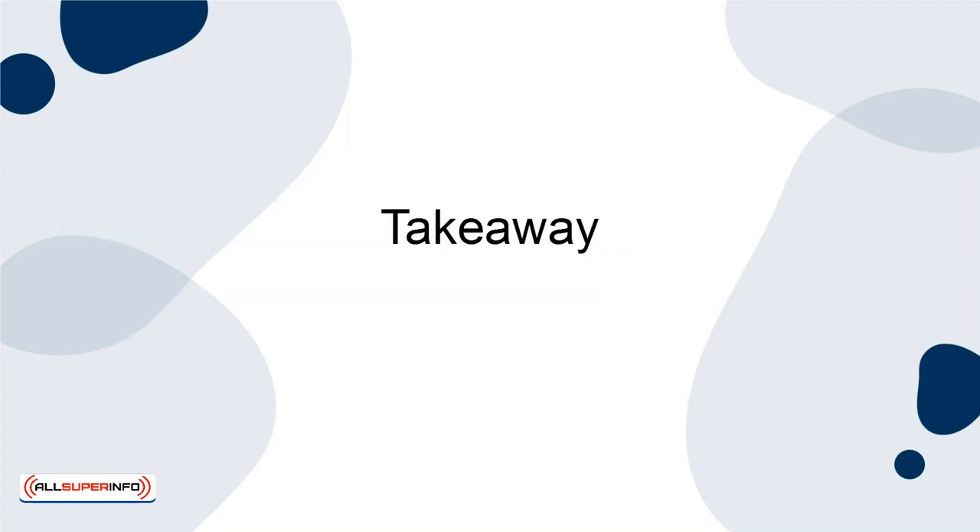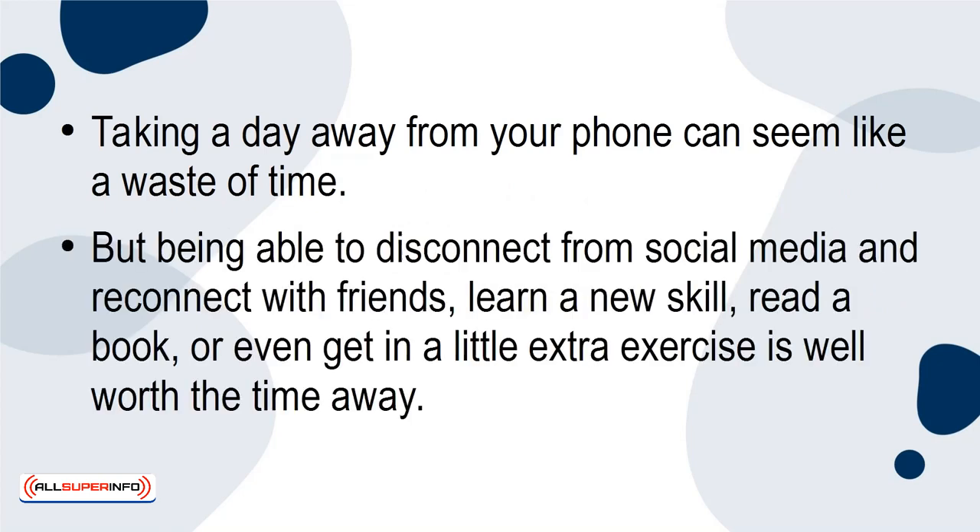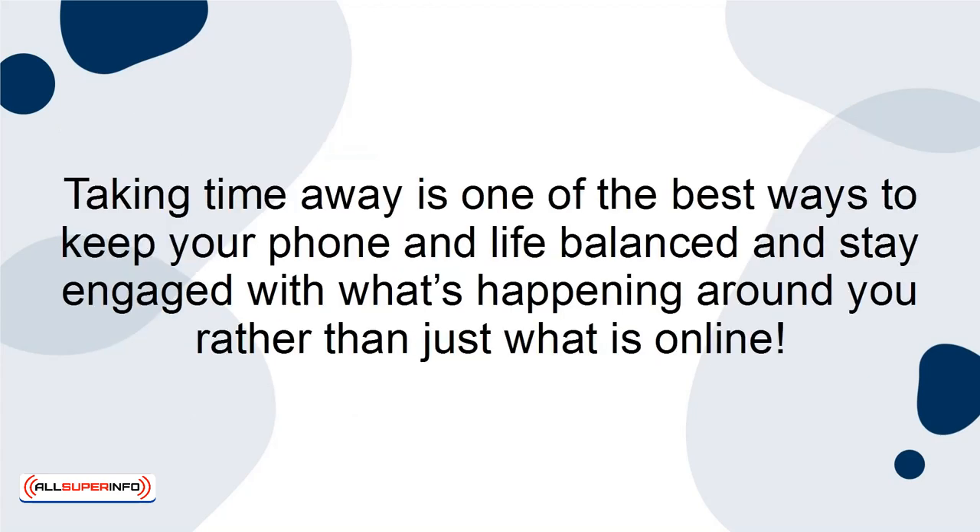Takeaway. Taking a day away from your phone can seem like a waste of time, but being able to disconnect from social media and reconnect with friends, learn a new skill, read a book, or even get in a little extra exercise is well worth the time away. Taking time away is one of the best ways to keep your phone and life balanced and stay engaged with what's happening around you rather than just what is online.